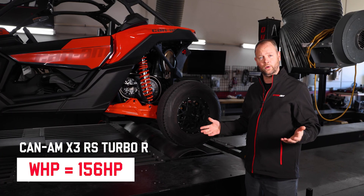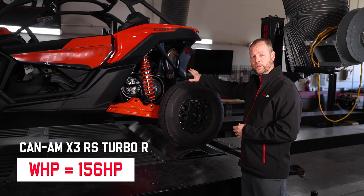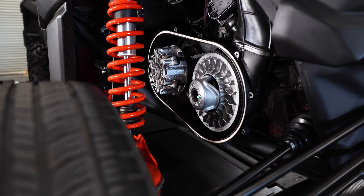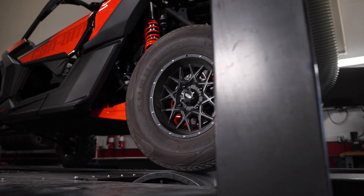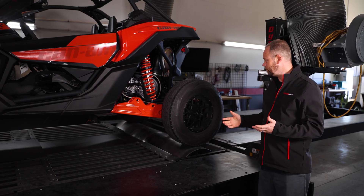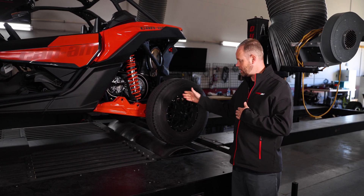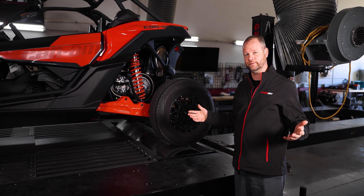So why does it make only 156 horsepower to the tire? That's because of all the drivetrain loss we have between the flywheel and the rear tire. We have the clutching, we have the CV shafts of the vehicle, we have the actual wheels and tires themselves. The weight of the wheel and tire can affect the horsepower output tremendously, and overall diameter does that as well. So you're going to have a very big discrepancy between engine horsepower and wheel horsepower, and it all just comes down to how do you want to advertise the power that you're making.